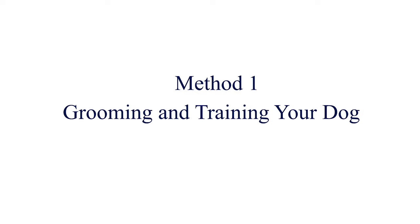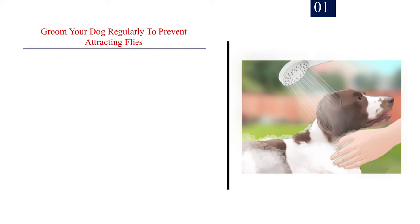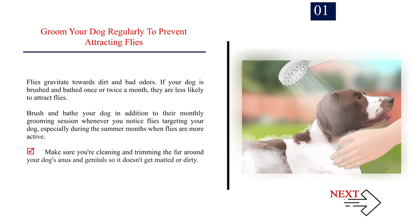Method 1: Grooming and training your dog. Number 1: Groom your dog regularly to prevent attracting flies. Flies gravitate towards dirt and bad odors. If your dog is brushed and bathed once or twice a month, they are less likely to attract flies. Brush and bathe your dog in addition to their monthly grooming session whenever you notice flies targeting your dog, especially during the summer months when flies are more active.